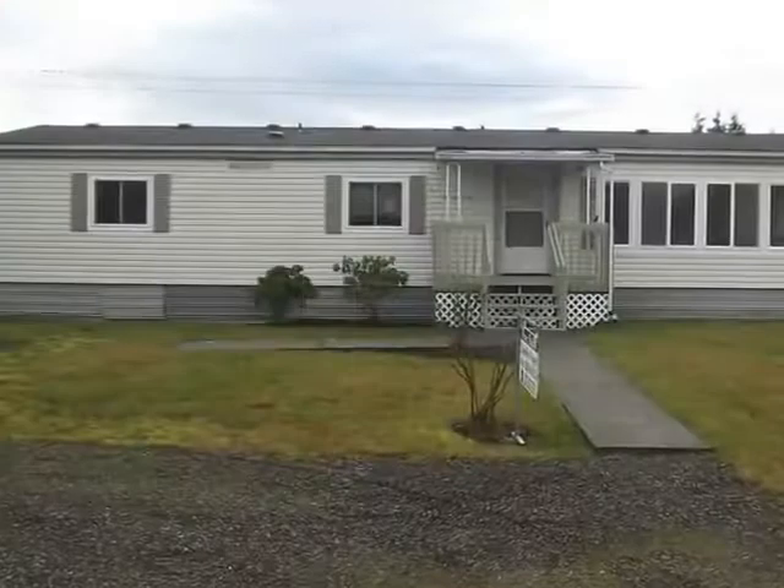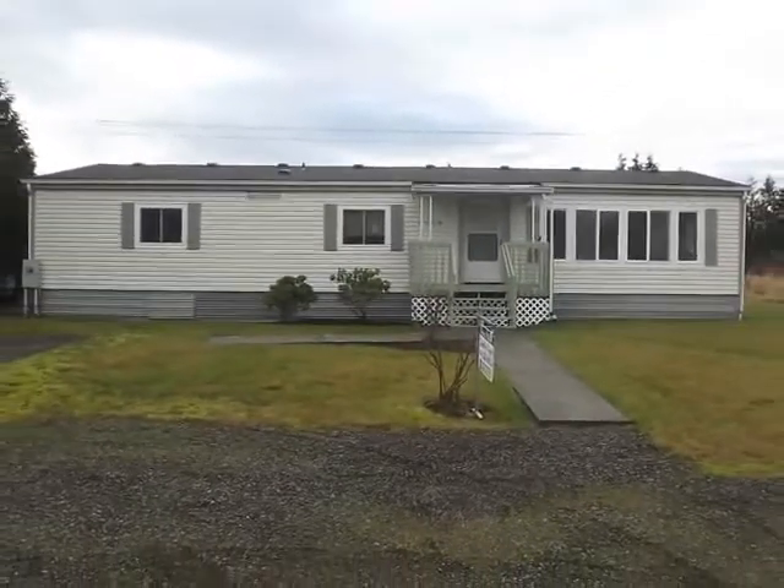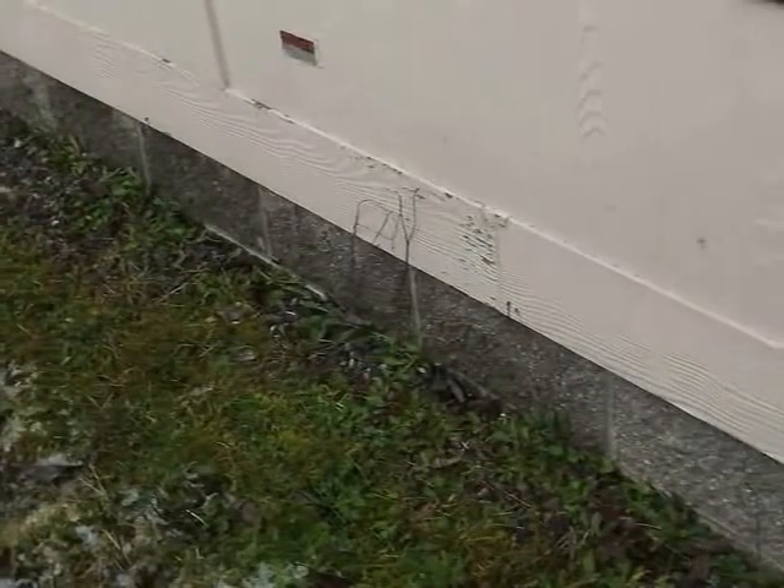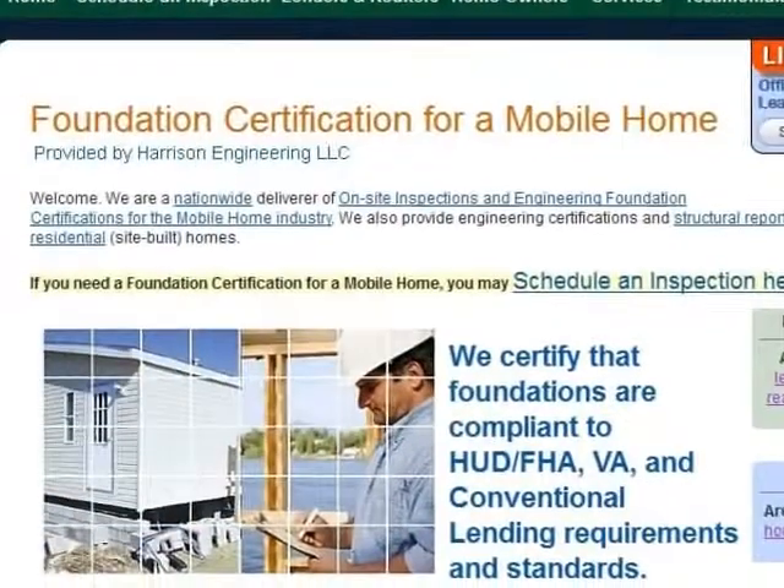In addition to performing full home inspections, King of the House can provide HUD permanent foundation inspections. An on-site inspection for HUD compliance involves gathering data that will be reviewed and analyzed by a structural engineering firm.